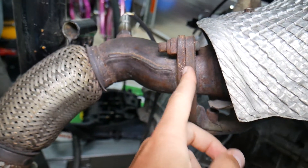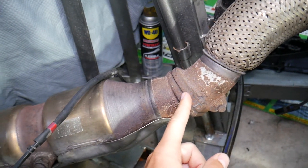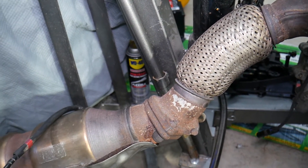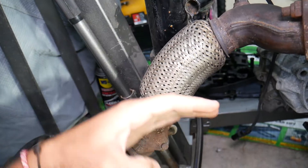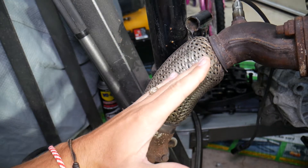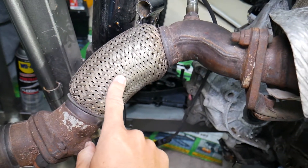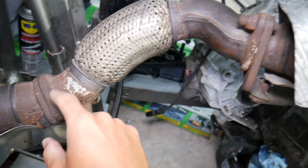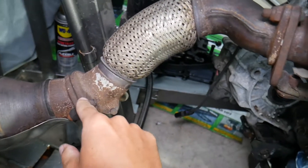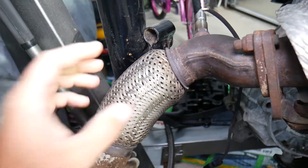Number two — you have another gasket right here after the manifold, and one right here before the catalytic converter. This is your flex pipe, which allows the exhaust to move with the engine. The exhaust stays fixed but the engine moves when you shift gears or take turns — that's why you have the flex pipe. If somebody replaces that flex pipe, it's super important to use new gaskets and torque everything to spec, otherwise you can easily develop leaks here.